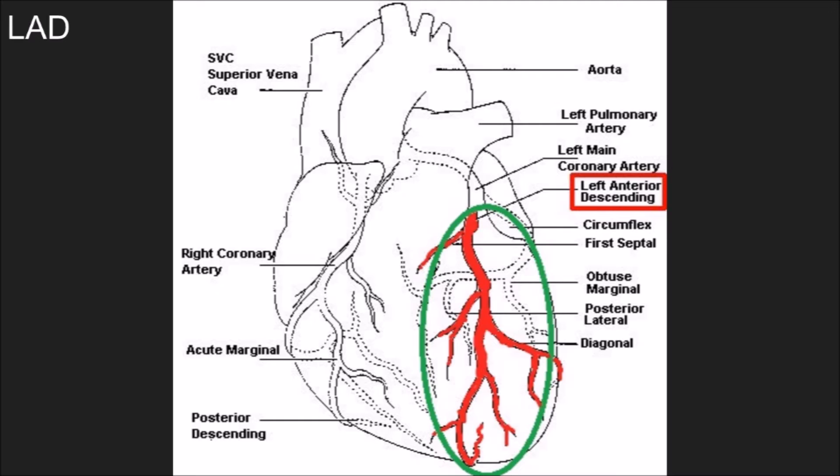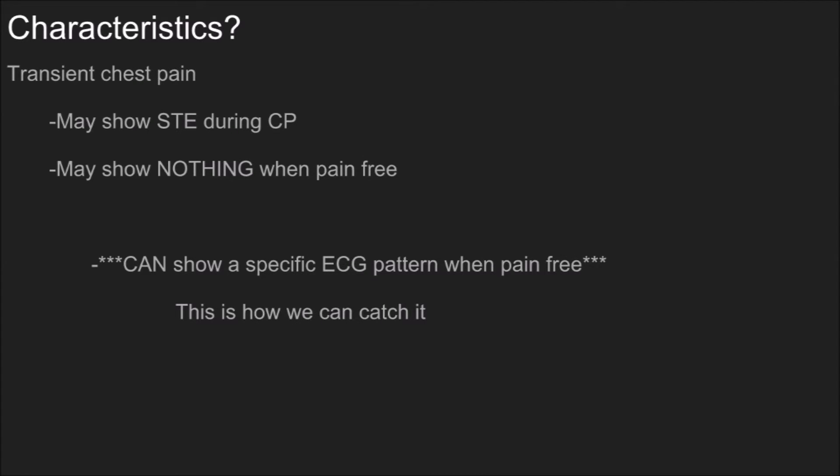What are the characteristics of Wellens syndrome? Usually they'll have transient chest pain, which a lot of us just chalk up to angina. They may show ST elevation during episodes of chest pain — you may be transporting a patient who shows ST elevation in the left anterior descending leads: V1, V2, V3, V4 — and then it may disappear when pain free, showing nothing on the ECG.